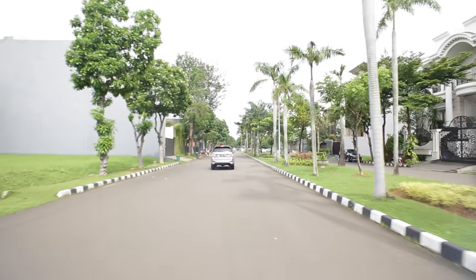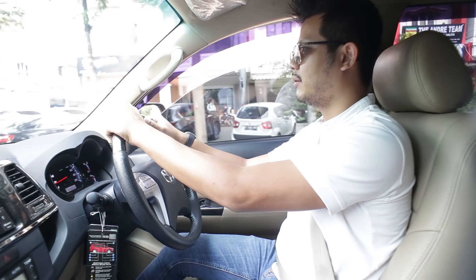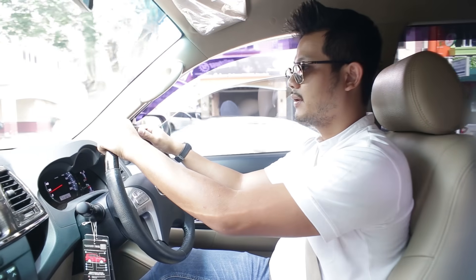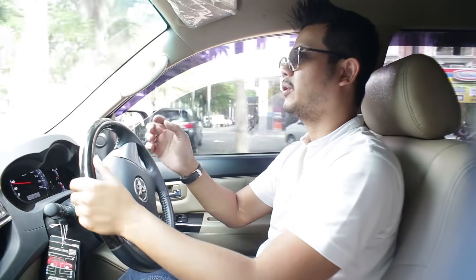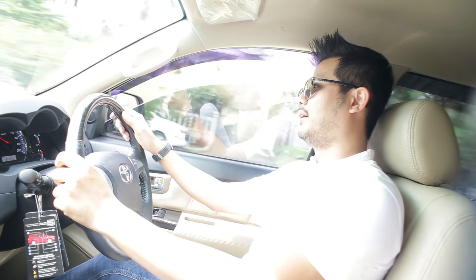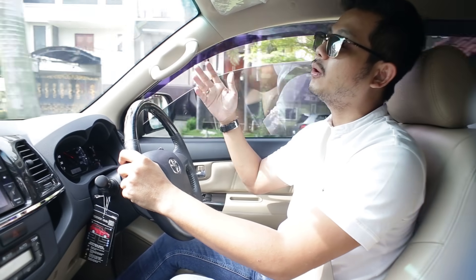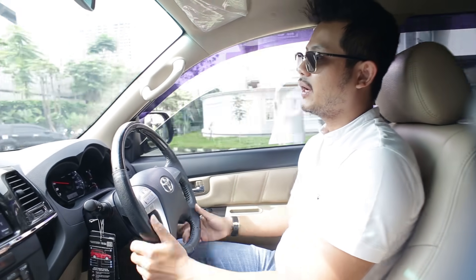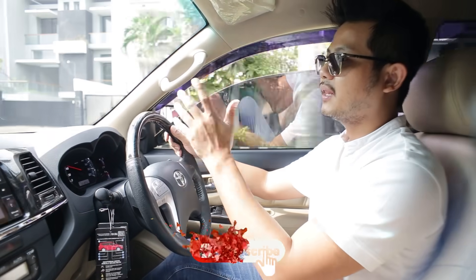Mungkin kita bisa buka kaca biar kedengeran suaranya. Kedengeran gak om? Kalau om kedengeran, mungkin kalau penonton kurang denger. Gimana cara kalian bisa denger? Beli dulu. Emang bener, dari dulu gue gak pernah susah untuk move on dari VNT. Karena VNT sendiri, lu remap, lu ganti air filter aja, suaranya udah enak, tarikannya juga udah enak. Dan kalian tidak malu-maluin kalau tenaganya mau ke Bandung atau kemana, kalian tidak akan hilang tenaga.